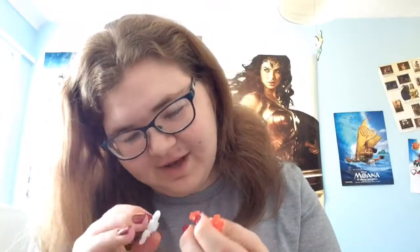Let's see what the second one is - let's see if I can just do it really quickly. Oh, I can. It's a DC! I got Supergirl! How do I put this? How do I fit her together? I have no idea.